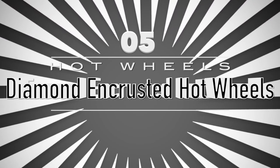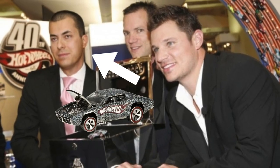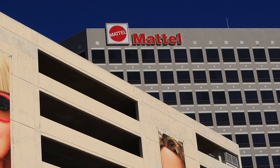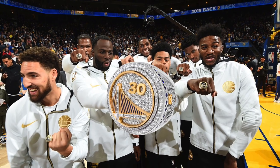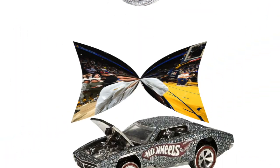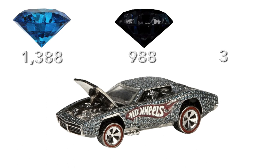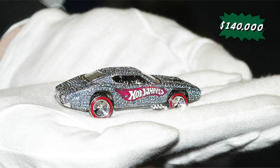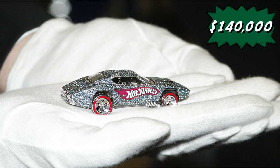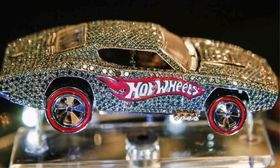40th Anniversary Diamond Encrusted Hot Wheels. This time with another jeweler and another diecast. The company Mattel decided to create a one-of-a-kind model car for their 40th anniversary. Mattel hired celebrity jeweler Jason Arashaban, who also made the 2015 NBA championship ring, to cover a custom diecast car with 1,388 blue diamonds, 988 black diamonds, 319 white diamonds, 8 rubies and some 18-carat white gold. It went for an unbelievable $140,000. It took 600 hours of painstaking work for the tiniest details in making the custom Hot Wheels.